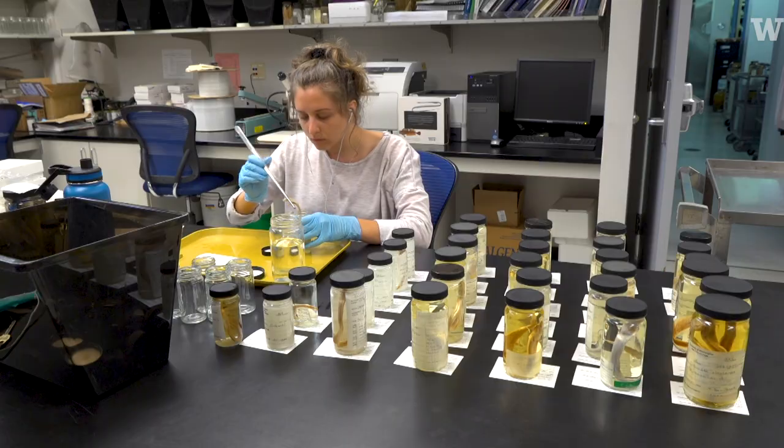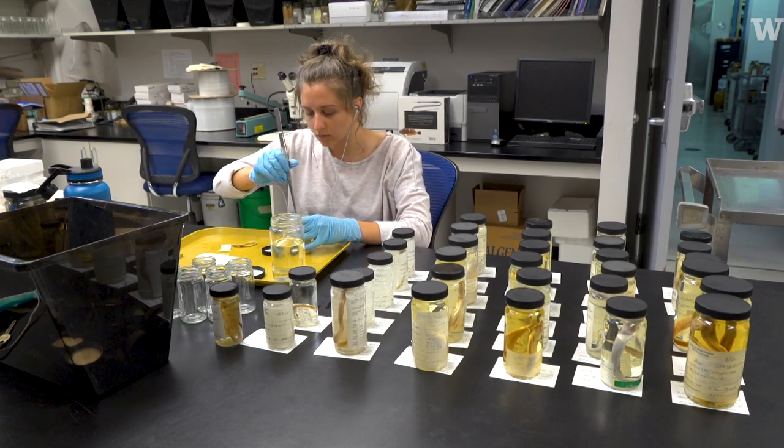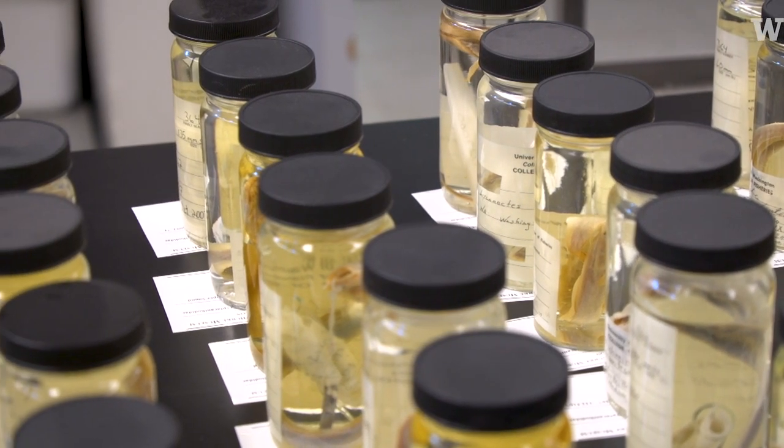We absolutely want researchers to come use the specimens here, take them out of the jars, look at them, examine them, and learn whatever it is that they're wanting to learn.